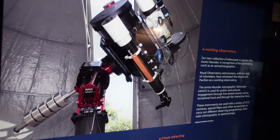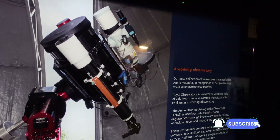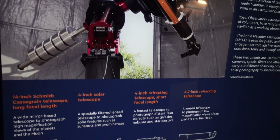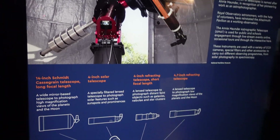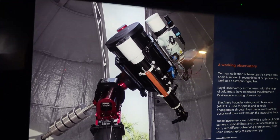Oh it looks like they've got a Paramount with a Sky-Watcher on it, and an Edge, and another one there and a top one there. Nice. So what have they got? They've got a 14-inch Castlegrain, a 4-inch solar, a 4-inch refractor, and a 4.7-inch refractor.